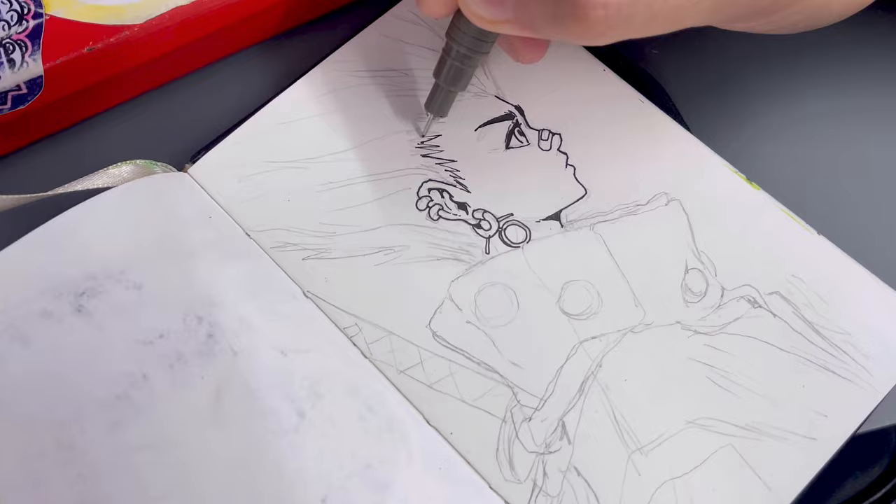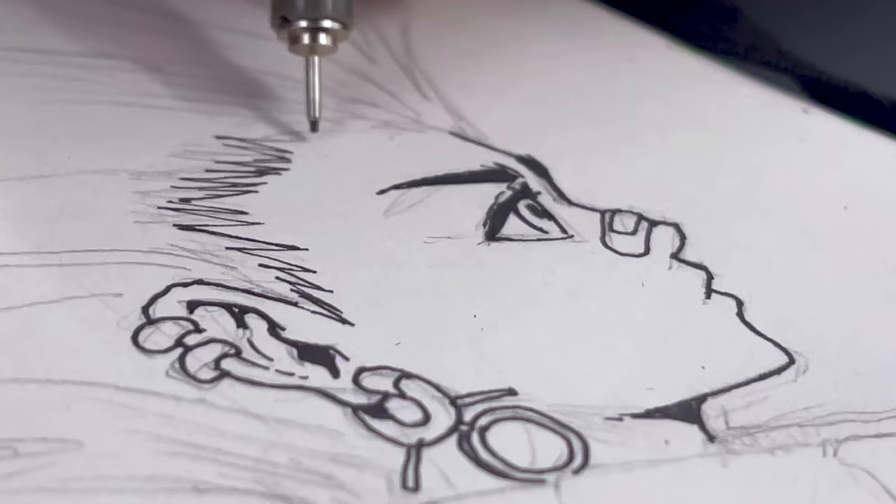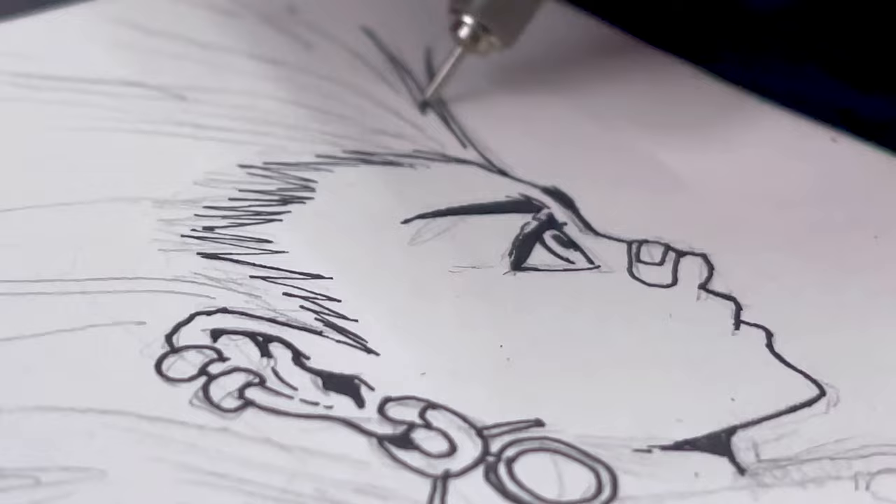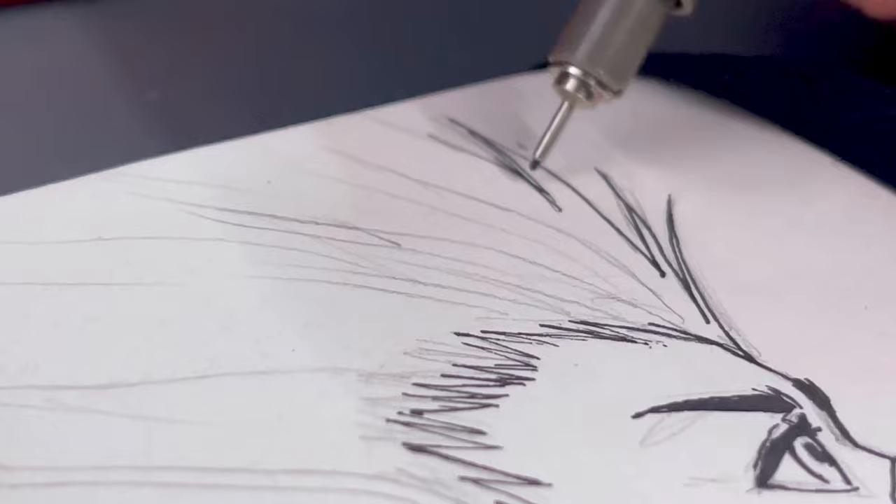As you work on your art, it's important to pay close attention to the shape of the face and use deliberate strokes to bring out the contours and features. When it comes to inking, remember to keep your hands steady and use your arm to guide the pen. Take your time and focus on smooth, controlled movements for precise results.